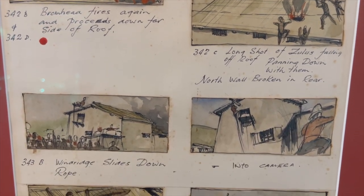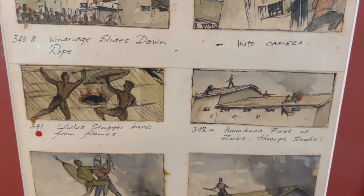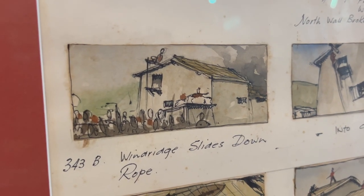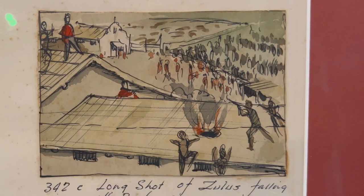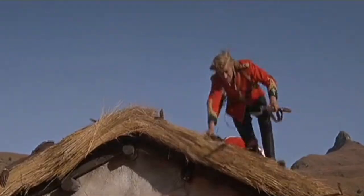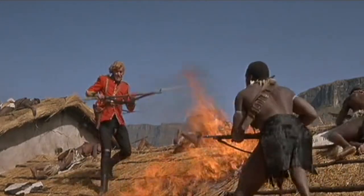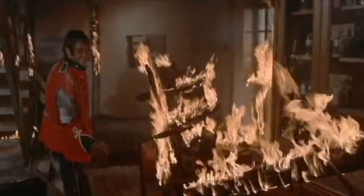The storyboards show the interiors and the exteriors of the hospital, what the crew needed to shoot, how the actors were being prepared, and how they had to be careful not to get burned or scalded. All the exteriors of the burning of the hospital sequence were shot in KwaZulu-Natal on location, and all the interiors of that same sequence were shot on stage two at Twickenham Film Studios here in the UK.